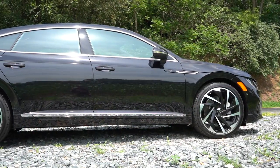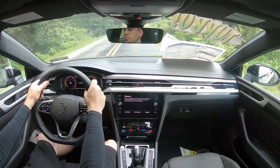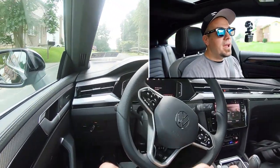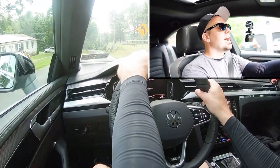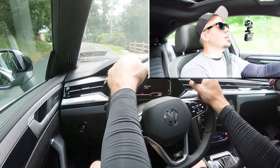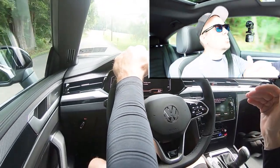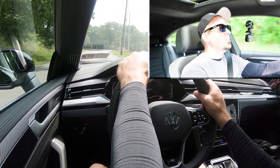Touching on suspension and handling: up front you get a MacPherson strut front suspension, and in the back independent multi-link rear suspension, plus an adaptive damping suspension. That system monitors each shock absorber individually, not only adjusting to road imperfections for a smooth ride, but also tightening up the suspension during heavy cornering — giving you the best of both worlds in handling and ride quality. We're on the most punishing road in Hanover right now in comfort driving mode, and it is noticeably better than in sport mode. Having tested over 700 cars, you can substantially tell the difference when you have an adaptive damping suspension.